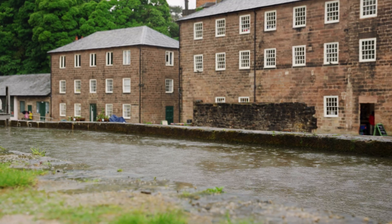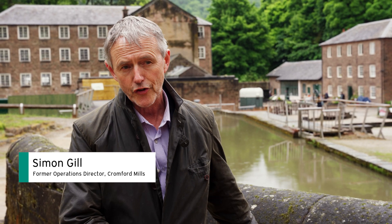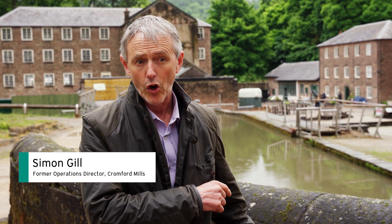We worked through various ways that we could make sure that anything put into this historic site was done sensitively. Since the 1900s there's been nothing here apart from the water running through, cascading down into the old wheel pit, but no turning wheels, nothing.